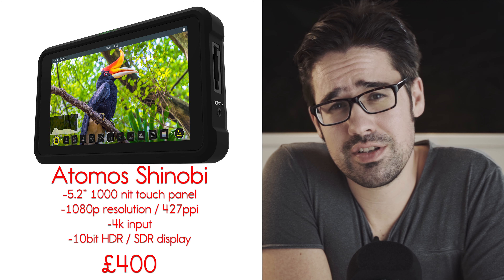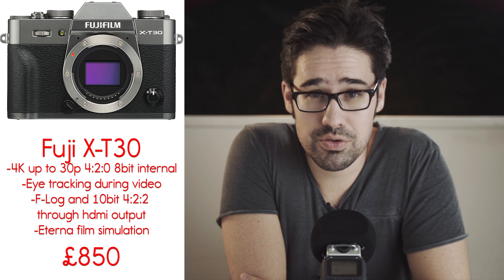Atomos has come out with a 5 inch monitor-only solution with the same 1000 nit display panel as the Ninja V. The battery slot has moved into the middle, making it a more balanced unit, and the price is £400.